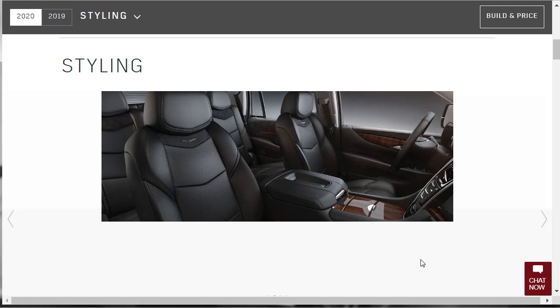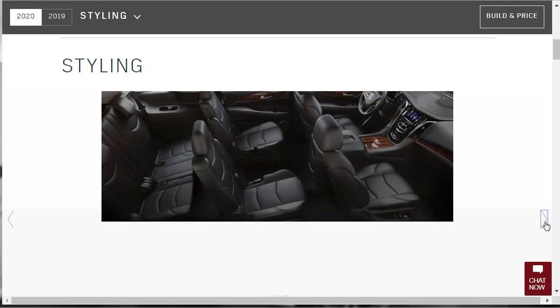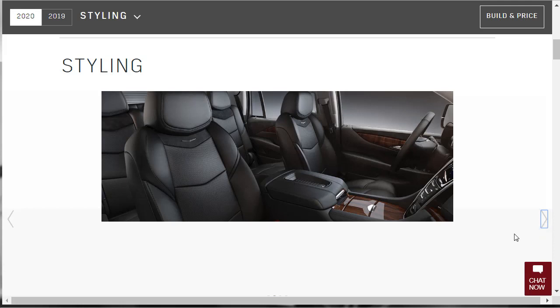Here's the interior of the 2020 Cadillac Escalade in black leather. Here's the second row with the captain's chairs — I like having captain's chairs in the second row so you can walk through. Some manufacturers offer flip-up seats but I'd rather have the captain's row seats. Here's a nice shot from the driver's seat.